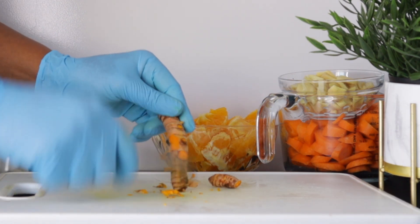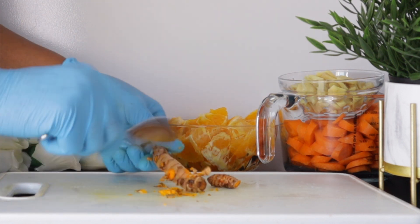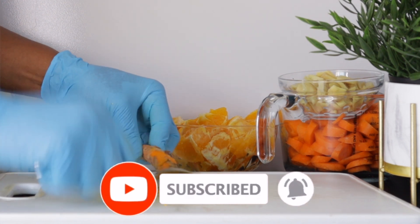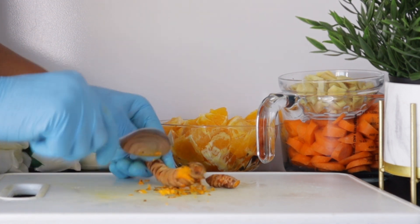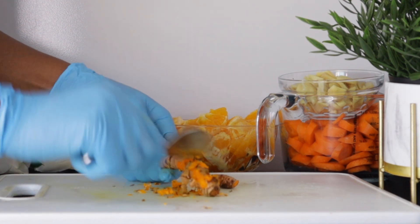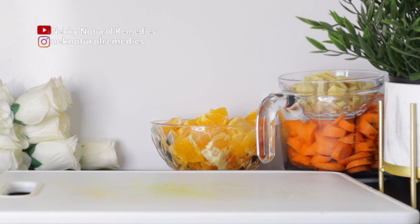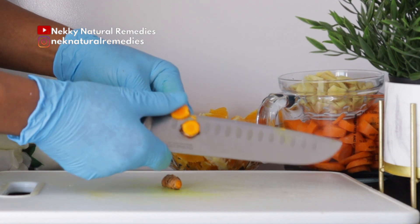After the ginger, we have another almighty root — turmeric. Ginger and turmeric are very good for your skin and your entire body. For the turmeric, this is the quantity I use. If you don't have fresh turmeric, use powdered turmeric — about one tablespoon. Turmeric slows down the aging process and also prevents lots of disease in our body.